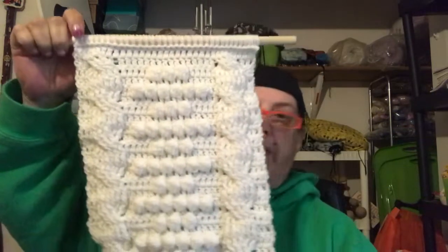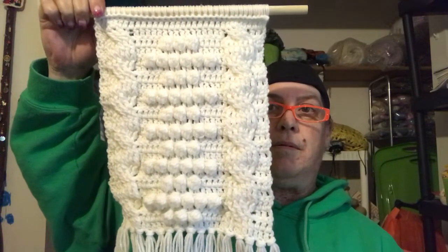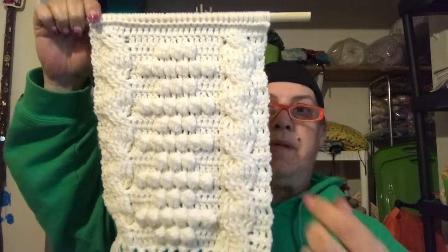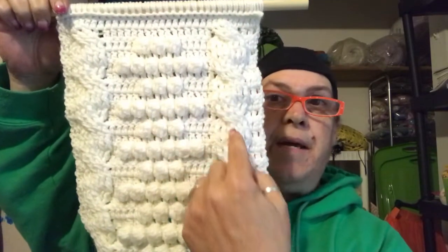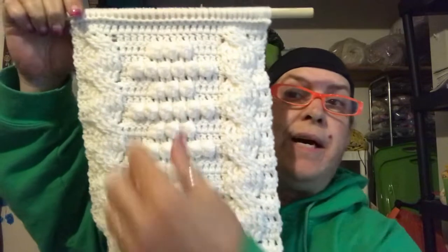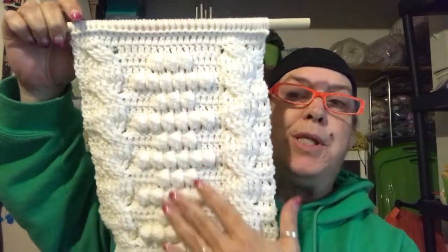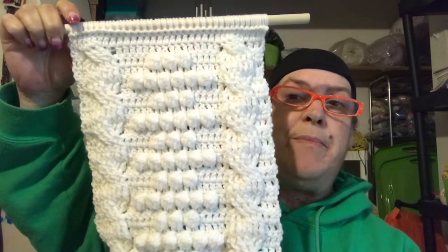So, here is the finished object. Cables right here — beautiful cables, if I say so myself. And the baubles, and then more cables. The baubles were so much fun to make.